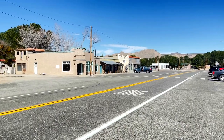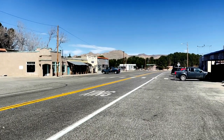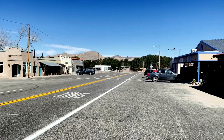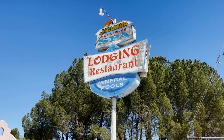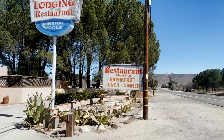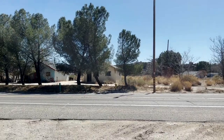Old Highway 80, or Historic 80 as it is now known, runs down through the middle of Jacumba, down Main Street, and with the exception of an occasional passing vehicle it's pretty quiet these days. Check out the really neat old sign for Jacumba Hot Springs Spa, where they offer lodging, restaurant, and mineral pools.